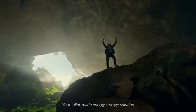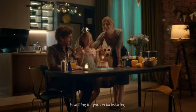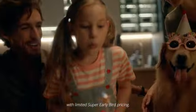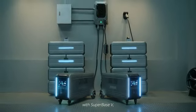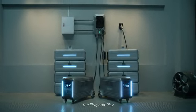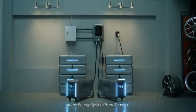Your tailor-made energy storage solution is waiting for you on Kickstarter with limited super early bird pricing. Start your journey toward true energy independence with SuperBase V, the plug-and-play home energy system from Zendor.